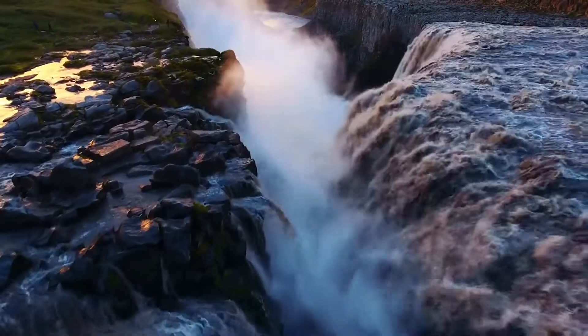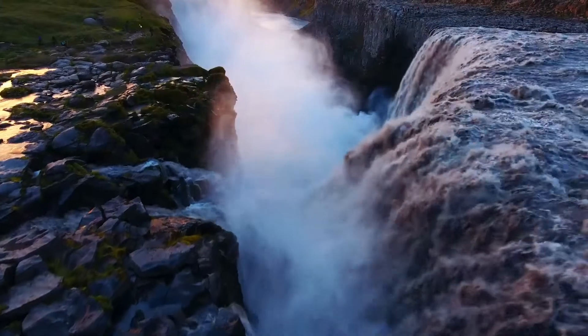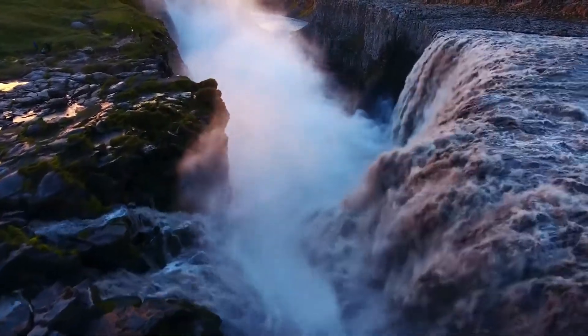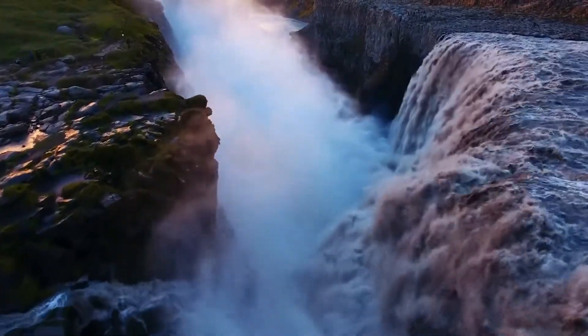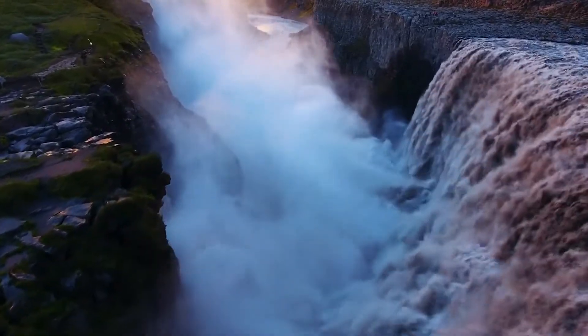Dettifoss is located in northeast Iceland, within Vatnajökull National Park. The water comes from Vatnajökull Glacier, Europe's largest glacier, and the run of glacial water is rich with natural sediments that give the water a greyish or white color.